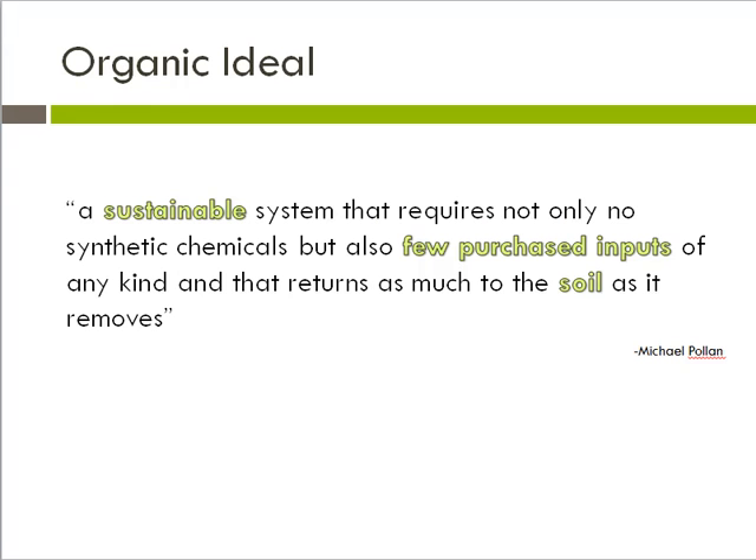This is in contrast to what Michael Pollan has called the organic ideal, which is a model for agricultural production that is very different from the modern industrial agricultural model. He says the organic ideal is a sustainable system that requires not only no synthetic chemicals, but also few purchased inputs of any kind, and that returns as much to the soil as it removes. Again, an emphasis on how important soil care and management is for organic agriculture.